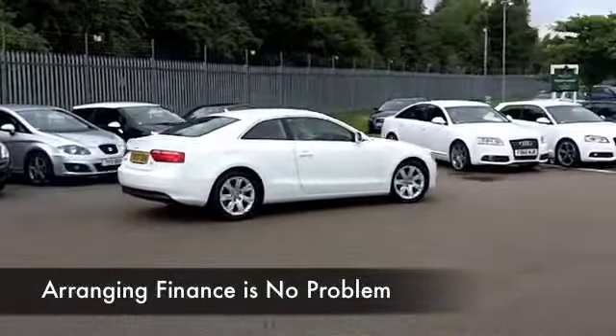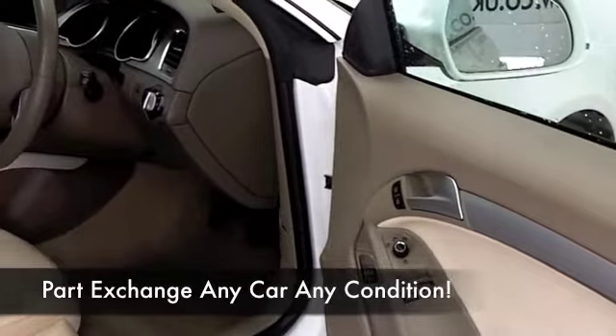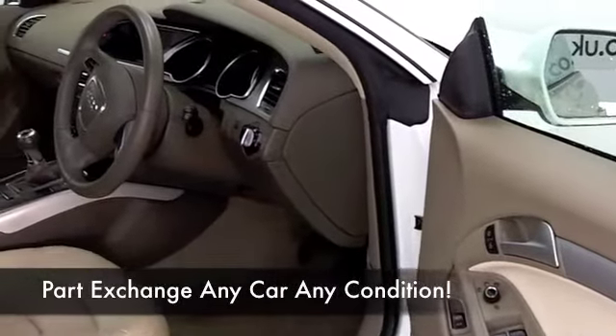Lovely car inside and out — this has all leather, you've got CD and radio, a great sounding speaker system, climate control, and this also has Bluetooth so you can take your calls hands free.